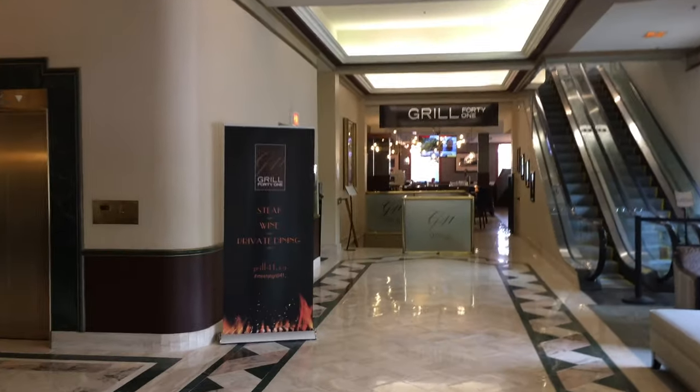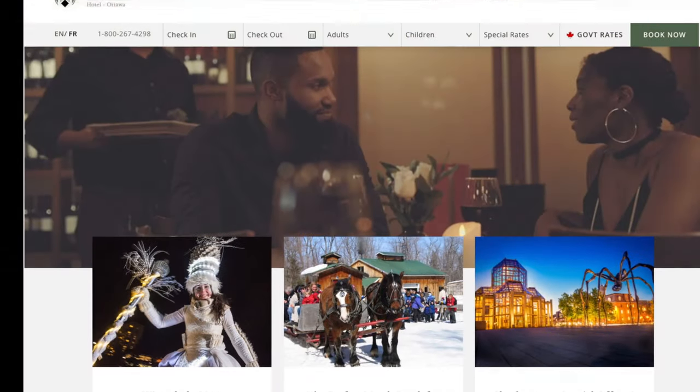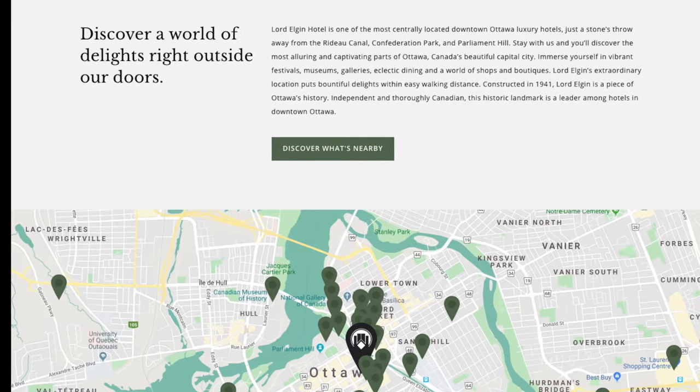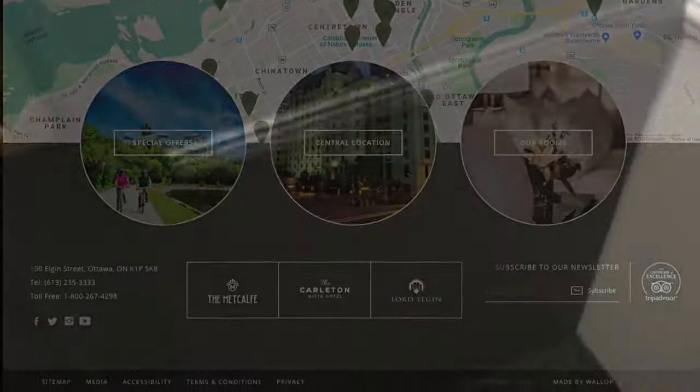There's the Grill Restaurant, and they'll give you a couple of coupons for it when you arrive. We'll head up to the room in a second, and I'll direct you to their website so you can make your booking, get the location, and find out everything else Lord Elgin has to offer.